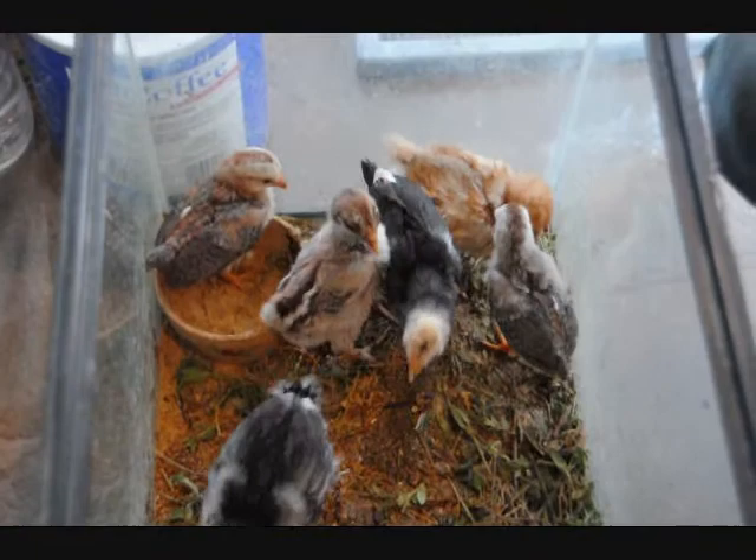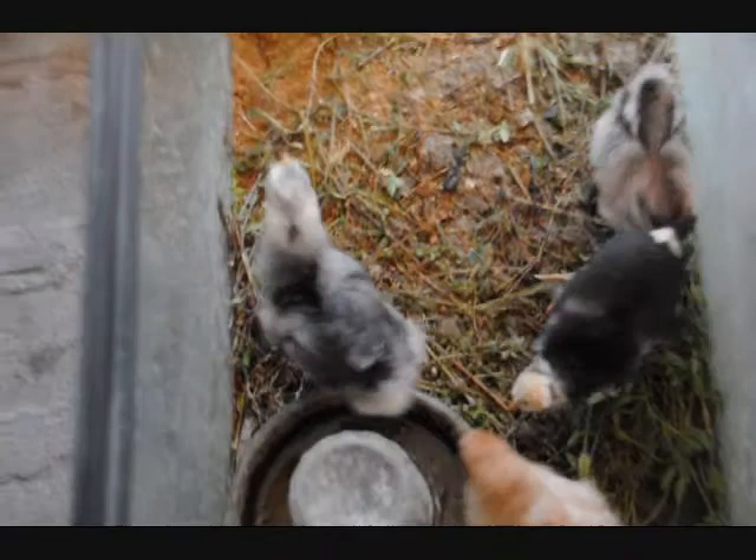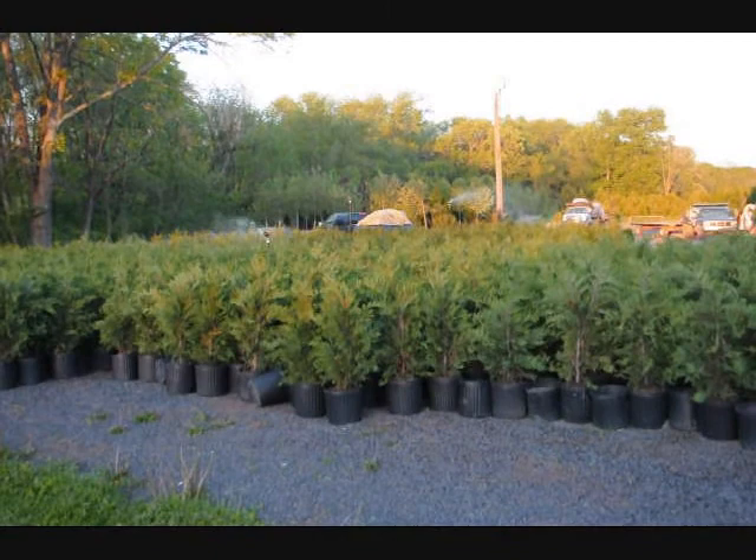Okay, you got another one? No, that's it. Oh, they eat that worm right up, don't they? Fighting over a worm. Well, that's the chickens eating a worm here at Highland.